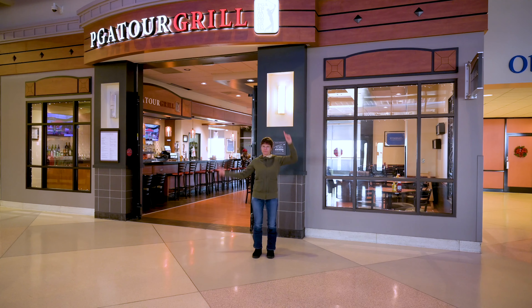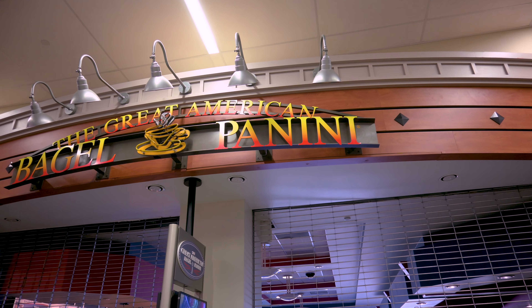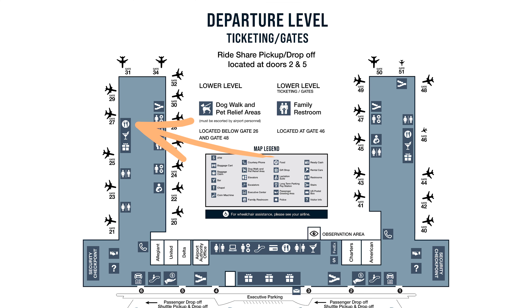As we walk to our gate, if you're interested in food, they have five different food options. Right next to us we've got the PGA Grill, which is located in the main terminal. The Great American Bagel and Panini Company, which is currently closed, is also in the main terminal. The American Cafe and Starbucks are both located in the South Concourse. They have The Local at GSO in the North Concourse, but we're not there so we couldn't get a shot.